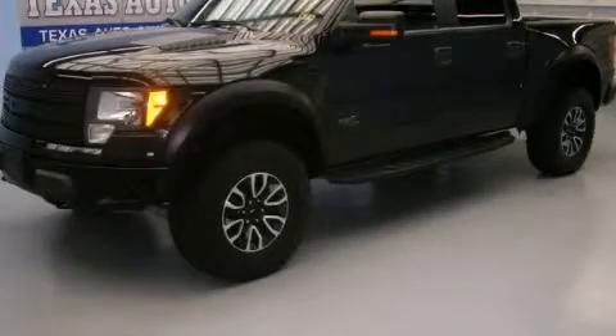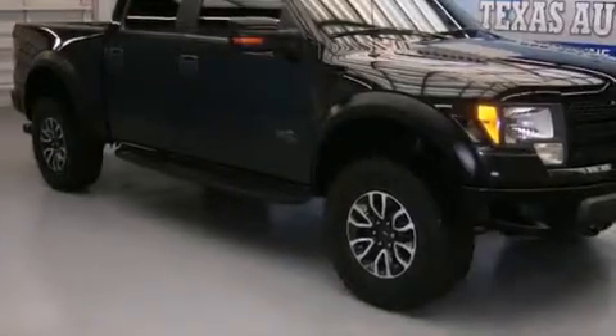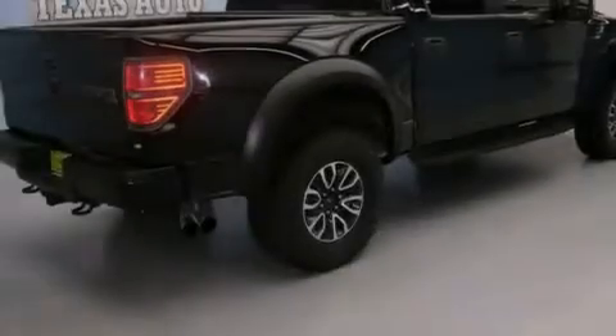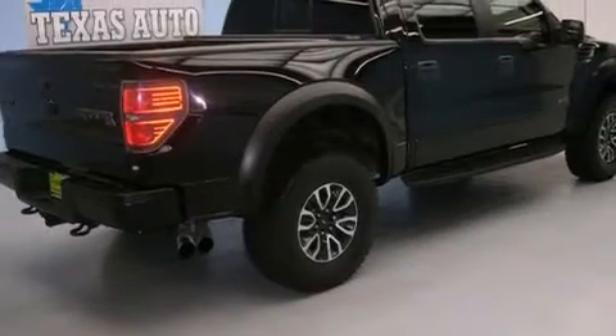This is a 2011 Ford F-150 SVT Raptor — strong, durable, and dependable. It features a 6.2-liter 8-cylinder engine, an automatic transmission, and 4-wheel drive.